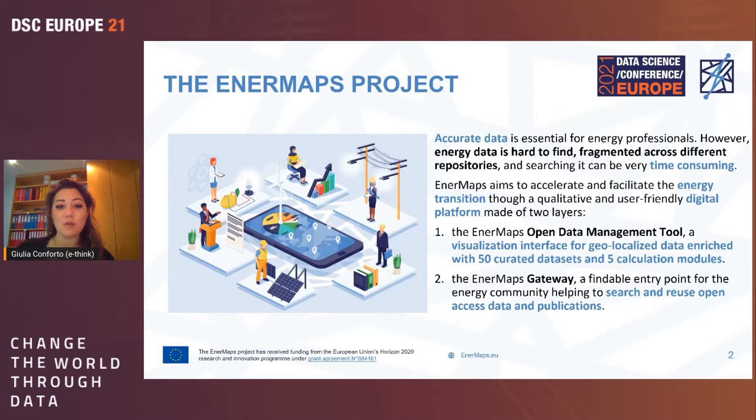Now let's go into EnerMaps. EnerMaps is a Horizon 2020 funded research project that tries to tackle the issue of energy data. Energy data is a bit different from other kinds of data because it is often hard to find — it is very fragmented across different repositories — and finding accurate data for energy professionals is a very time-consuming process. EnerMaps aims at sustaining the energy transition through a user-friendly digital platform developed on two layers.